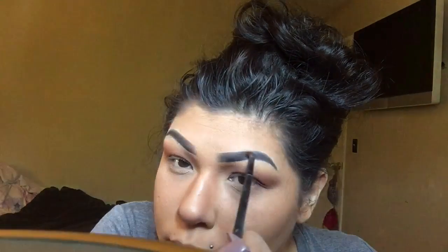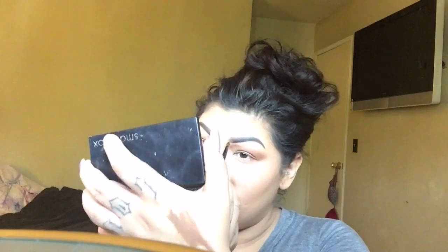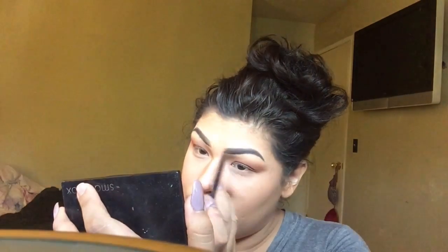I'm not using any product here. I'm just using a dry small brush to blend out the front. This is the way I do my eyebrows — if you don't like my eyebrows, obviously do it however you want.